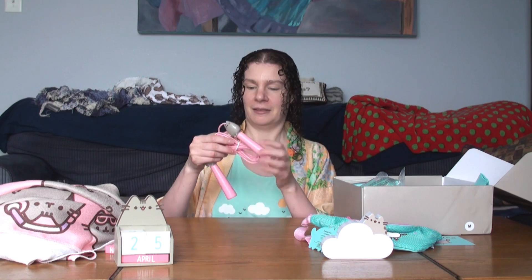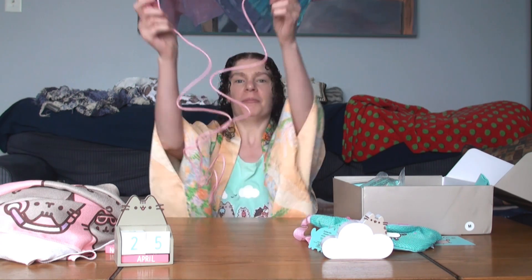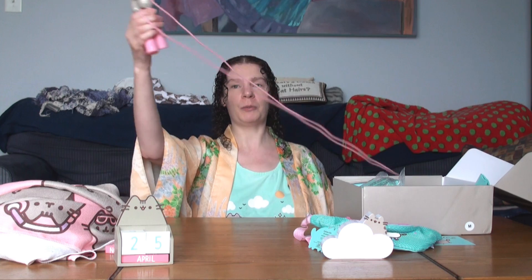Pusheen jump rope! This is so cute! It's pink, got Pusheen on the handles. I used to jump a lot of rope as a kid. I had the Jump It — the rope that had a counter in it. Every time you jump, it would count how many you did. I used to love that thing. I would do all of these to see if I can keep a record.